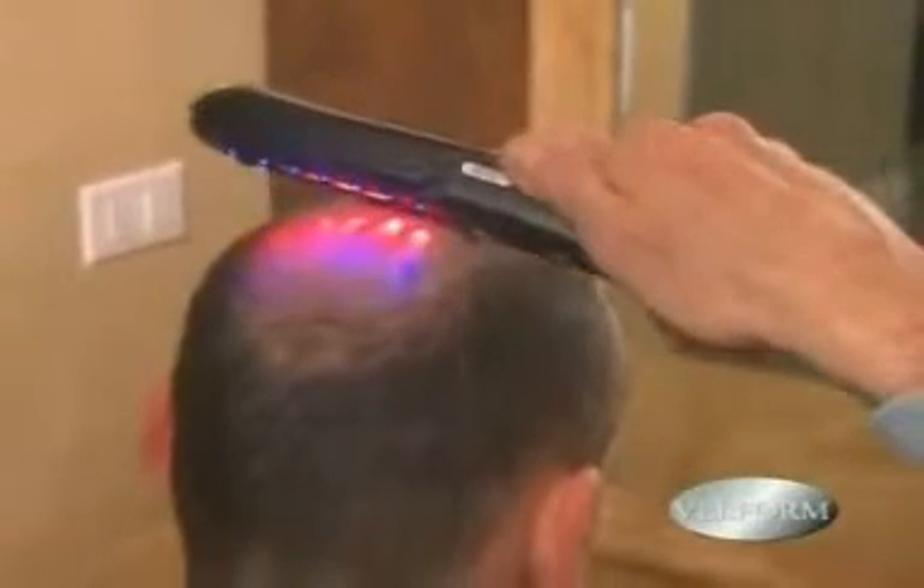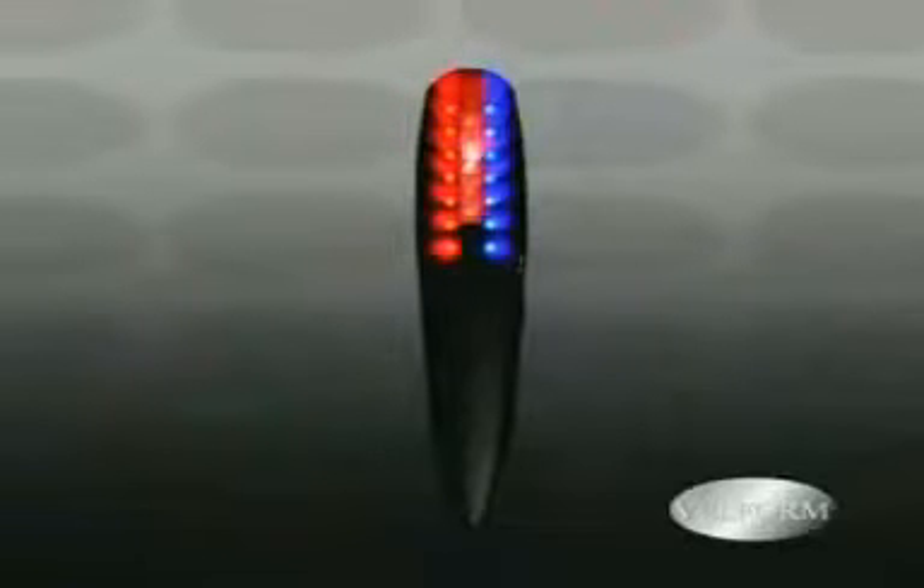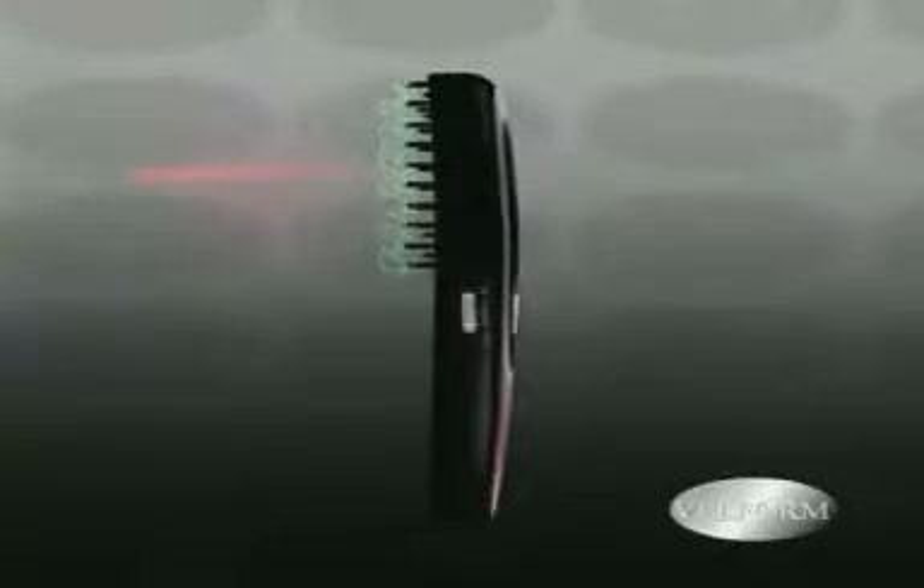This feels like a comfortable scalp massage and increases circulation and blood flow to help accelerate the hair growth process. This technology has worked for thousands of people already, and it will work for you.